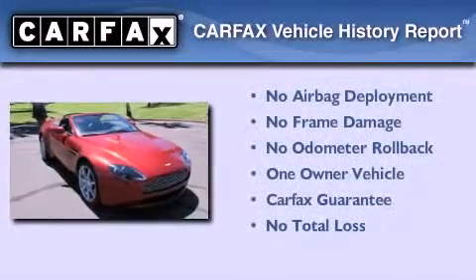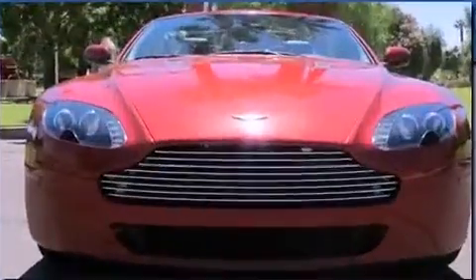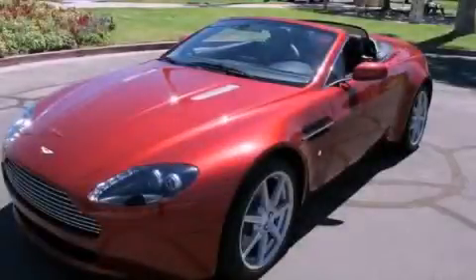This car has had only one owner, and it qualifies for the Carfax buy-back guarantee. This automobile won't last long at this price — call and arrange a test drive now.